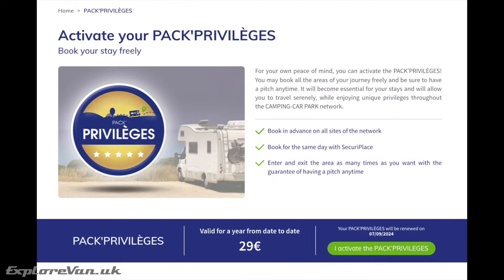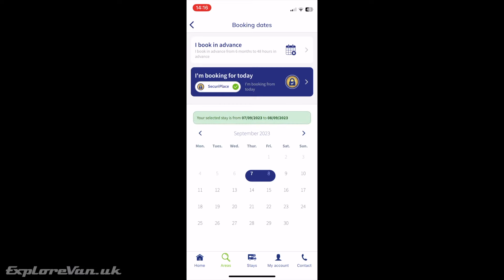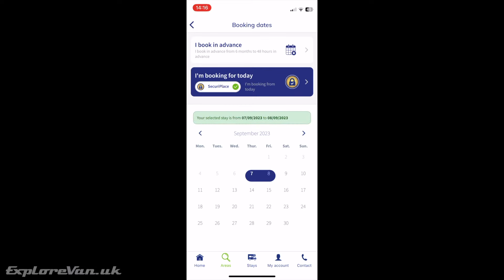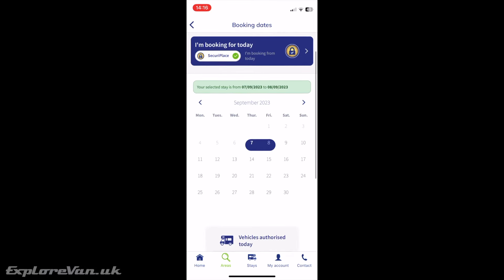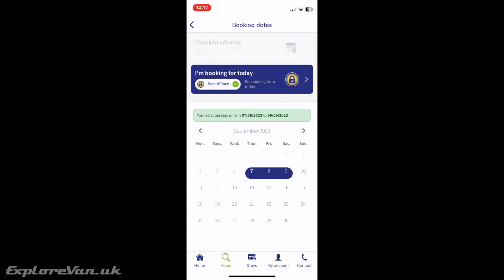As an additional option there is the Privilege Pack at €29 per 12 months. We did sign up for this as we were travelling in peak season and wanted some guarantees. The Privilege Pack allows you to secure a place in the stopover in advance on the day, so you know your space will be available when you get there. You can also book between 72 hours and 6 months in advance, and for both options you pay in advance so you don't get people booking and then cancelling.